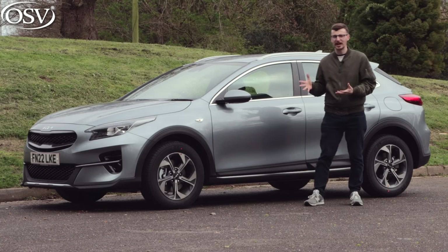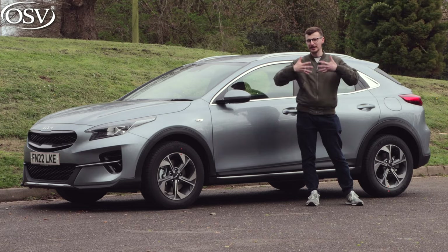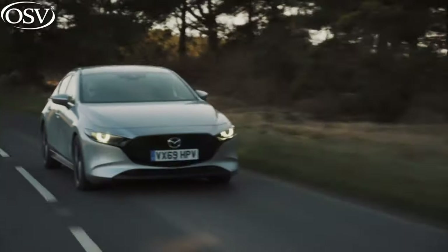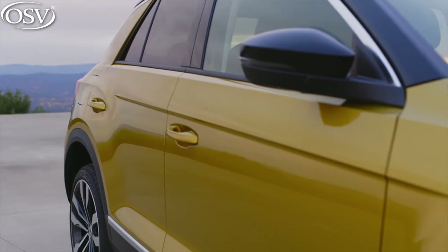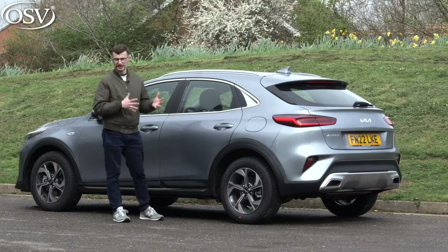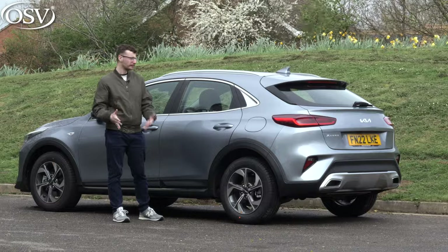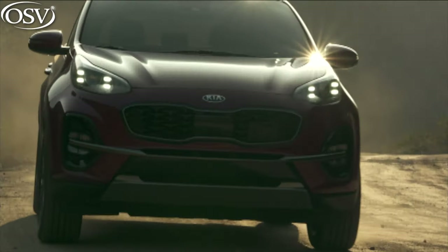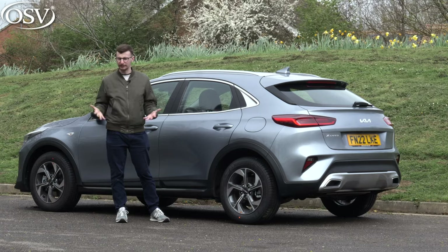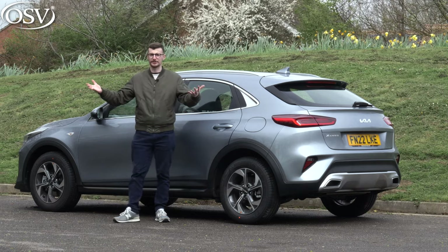It's essentially a larger and more practical version than the regular Ceed hatchback, and it faces tough competition from not only popular hatchback offerings like the Ford Focus, the VW Golf, and the Mazda 3, but also small SUVs like the Volkswagen T-Roc and the Skoda Karoq. It also faces competition from within, as this car slots between the Stonic and the Niro in the Korean brand's lineup.